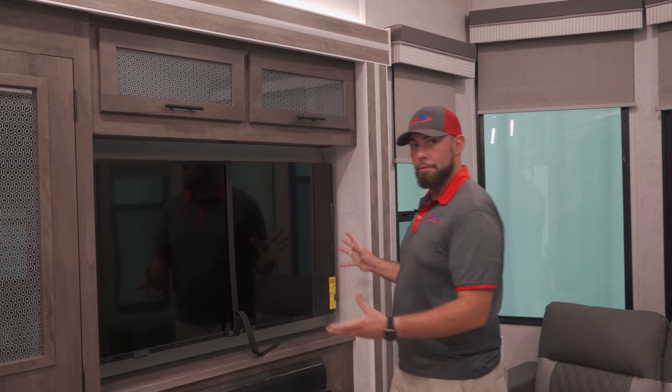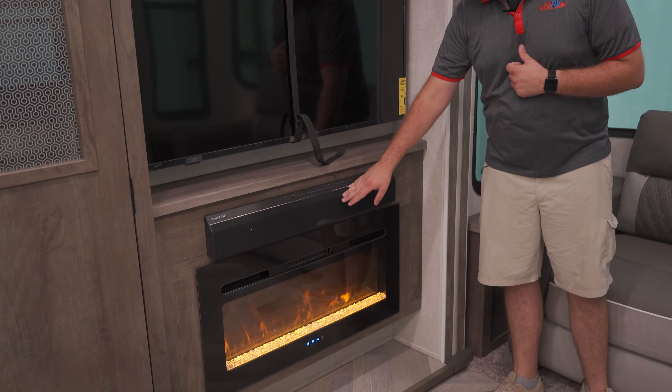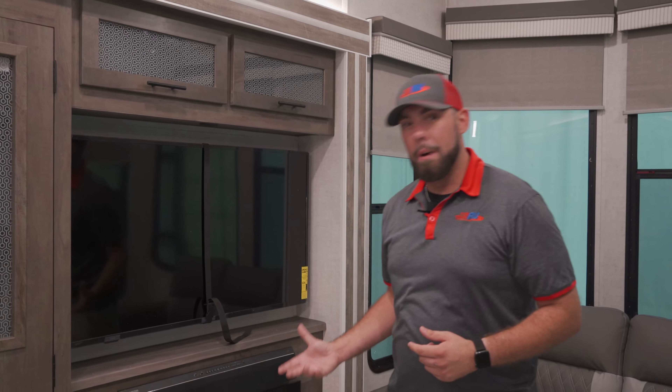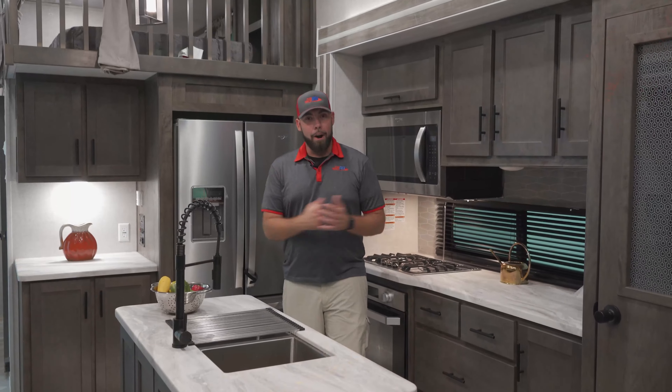The entertainment center here in the Wildwood is going to have a large RV rated TV. Underneath, you're going to have your Furion sound bar with the radio and Bluetooth. Underneath that, you will see your electric 12-volt fireplace that does act as a space heater. Here in Texas, that is very invaluable because it does get cold, but most of the time it's not quite cold enough to burn up all your propane up front, so that is a very nice feature to have.